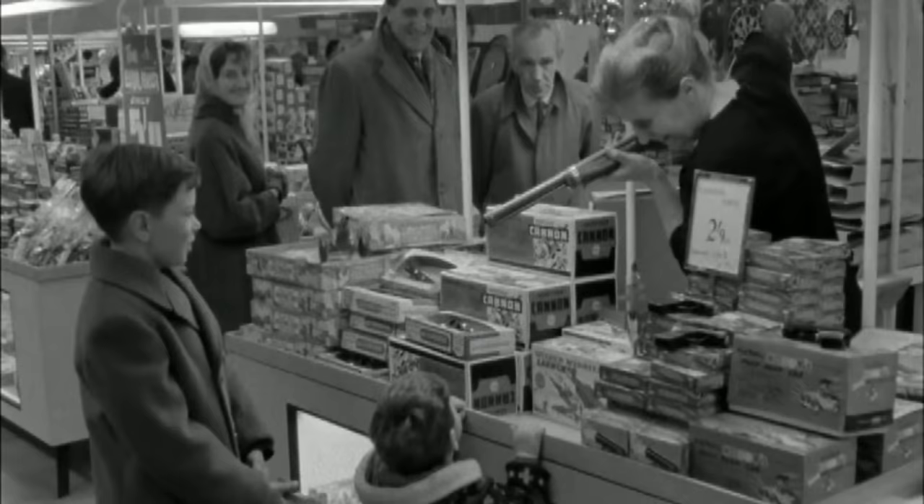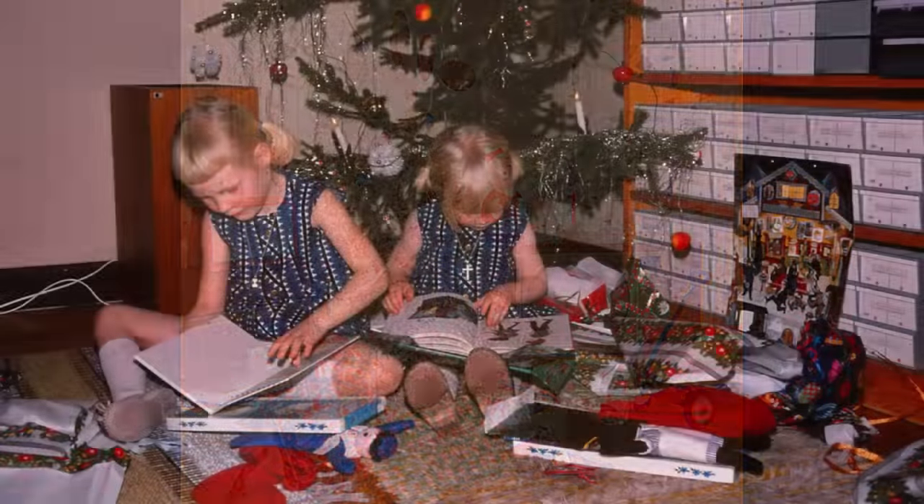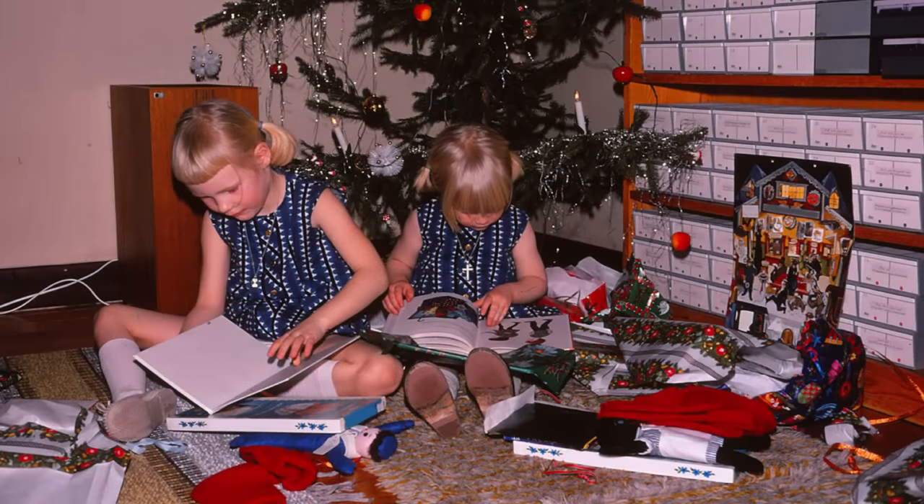No matter when you grew up, I'm sure there was always some toy that you wanted. Hopefully, you were able to get it, and if not, maybe it made another appearance on your Christmas list the next year.